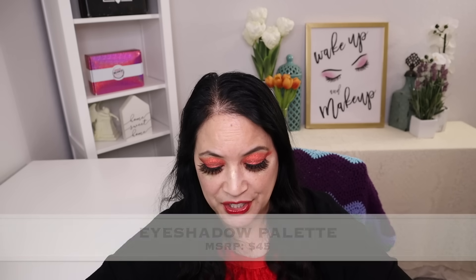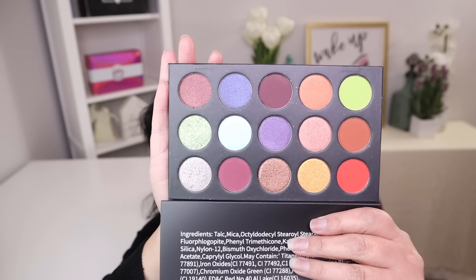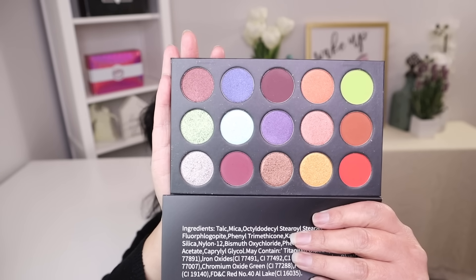The first item in the beauty box is an eyeshadow palette with a manufacturer price of $45. Wow, I can't wait to see what this looks like. And that is the beautiful palette right there — some beautiful colors.